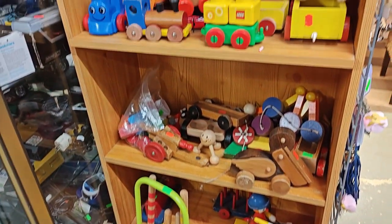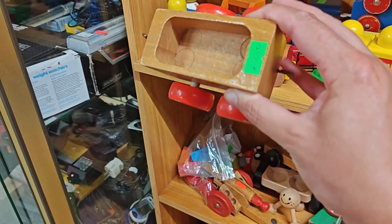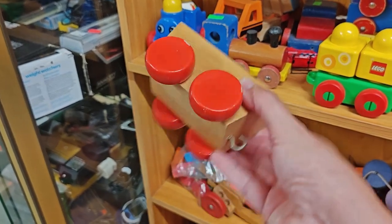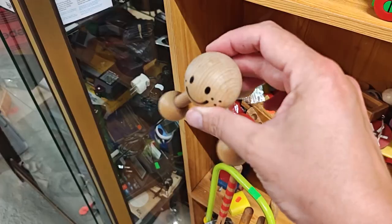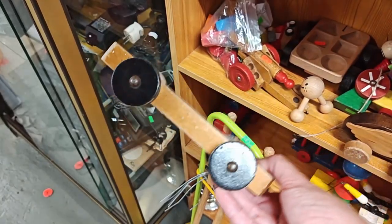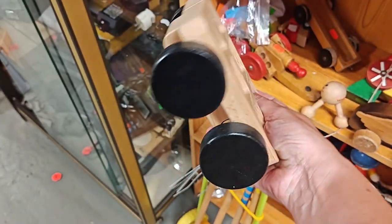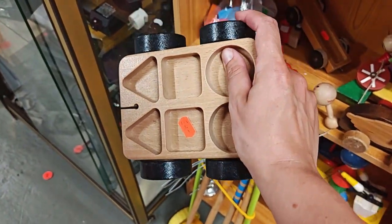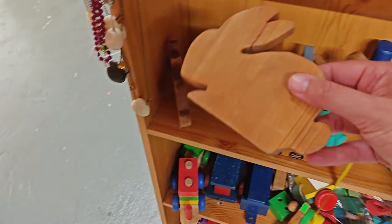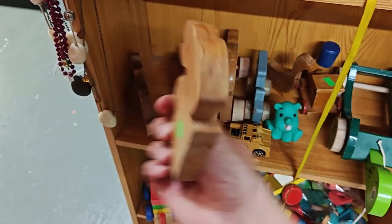It doesn't take long for me to find the wooden toy section. Check out this small wooden cart — wouldn't it be fun to put treats inside? This can be something my rabbits can throw around. As you can see there are multiple wooden carts, and this one looks fun and suitable to hold treats. In the end, it's the first one I'm going to buy.